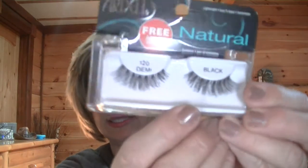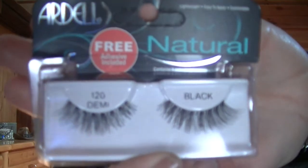First thing I got in my Ipsy bag is the Ardell Natural Lashes, the Demi 120s. Now, I have put on false eyelashes and I'm kind of okay with them, but what I notice most is I have to cut them to fit my eyes. I really don't like doing that, so most of the time I don't wear false eyelashes. But I really do like the way they look on people and I really do need them because I have such sparse lashes. But anyway, that's one thing I got.